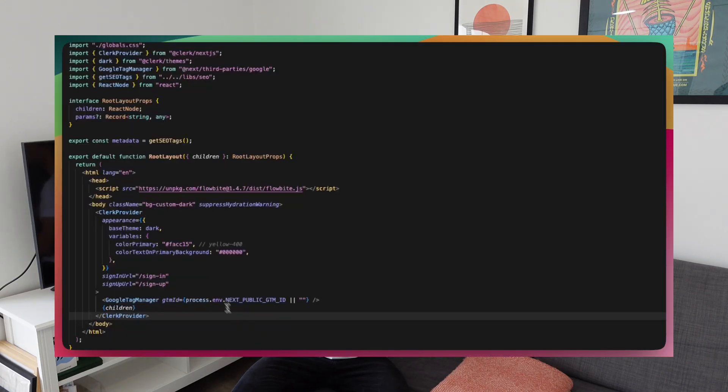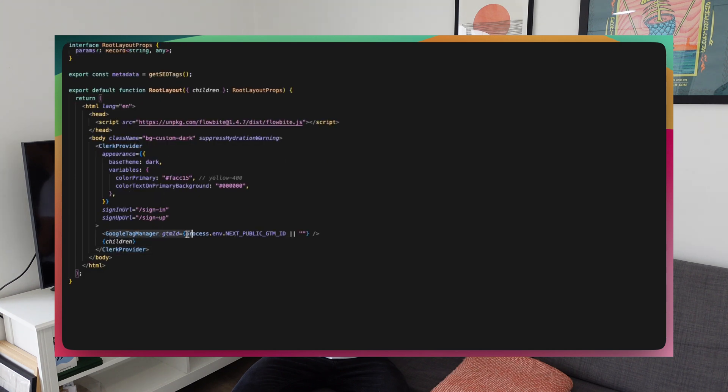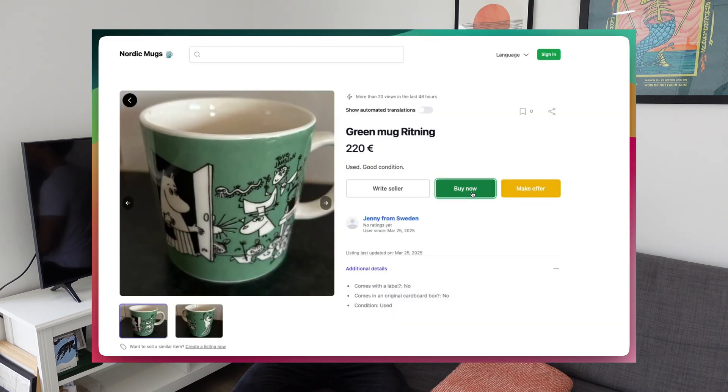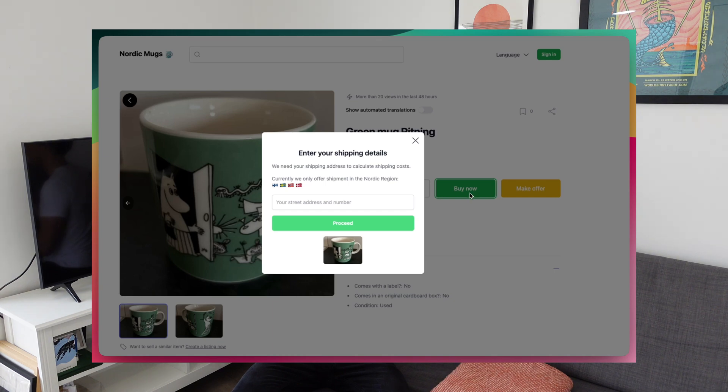For analytics I use Google Analytics, set up through Google Tag Manager, which lets me track basic metrics like users, page views, and bounce rate. Sometimes I also add custom events — for instance, tracking how many users clicked the checkout button — and I do that within Google Analytics as well.